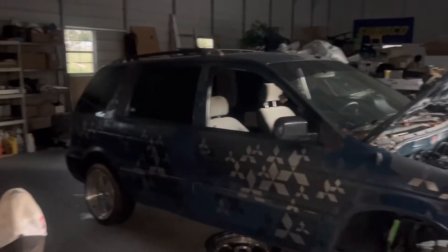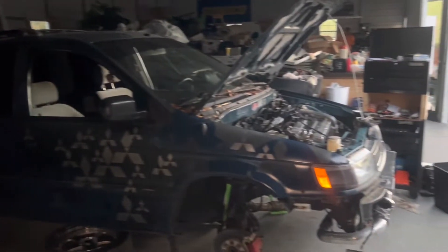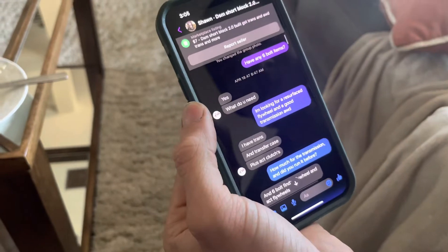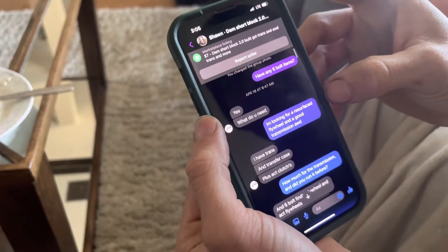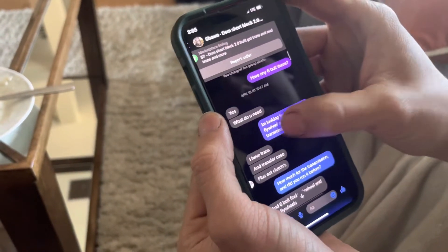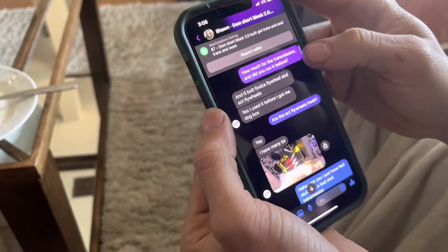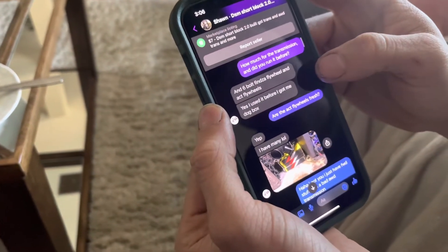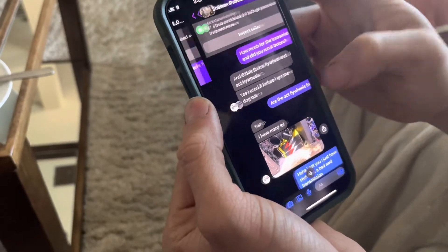I'm just upset because I just want my van to run. Alright, here are all the messages. I asked him if he had any six-bolt items — I said I need a transmission, flywheel, clutch and stuff. I asked him if he ran the transmission before and he said yes, he used it before he got his dog box and he had some clutches.